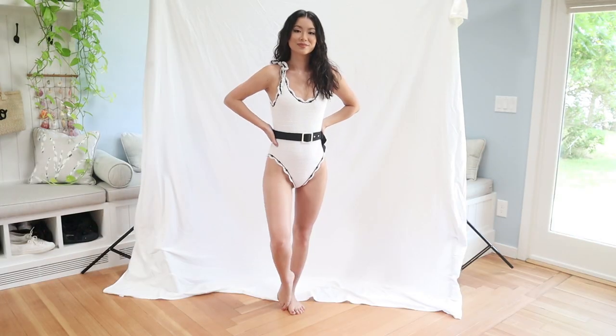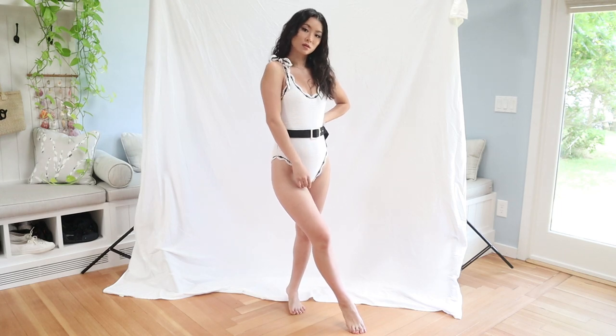Hi guys! Welcome to my channel. Today I'll be showing you how to style one-piece swimsuits. There are two swimsuits that I'll be styling today: the black one from Pakistan, and the other one is a crochet white piece with a low back from Mayo. So a total of five different looks.